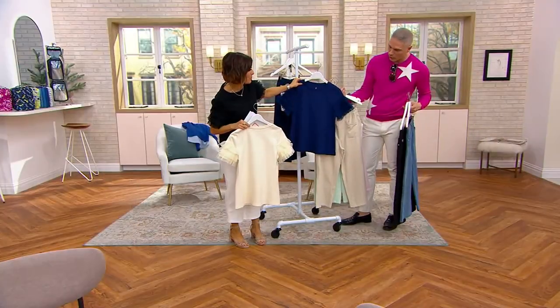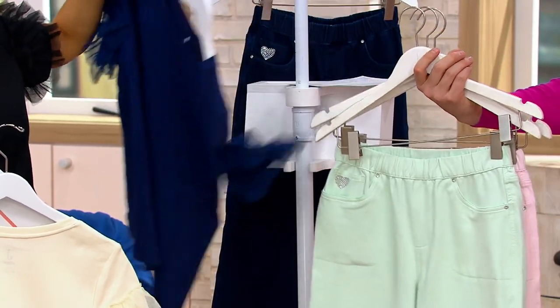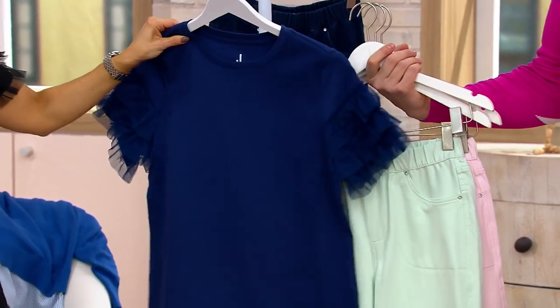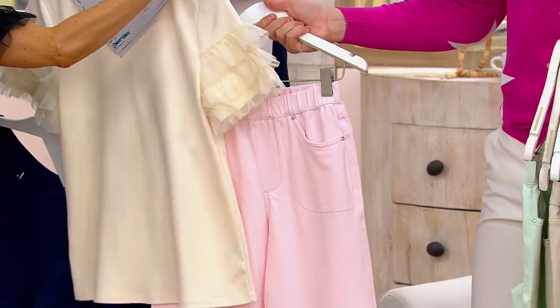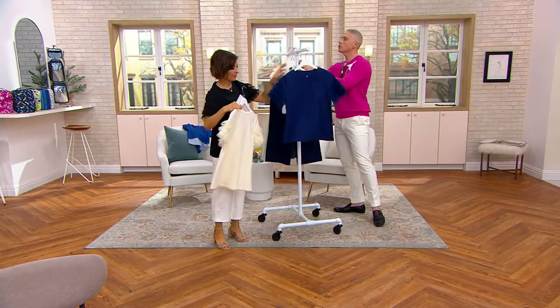I like the navy with the mint, or the cream with the mint personally. Oh, I love the cream with the mint — that's very Easter pretty. Can you tell we've been waiting for these culottes to come back in forever? We've been waiting for these colors — all these beautiful spring colors.